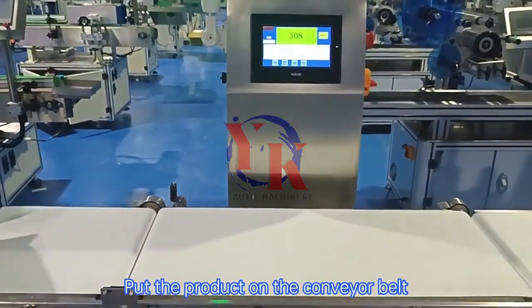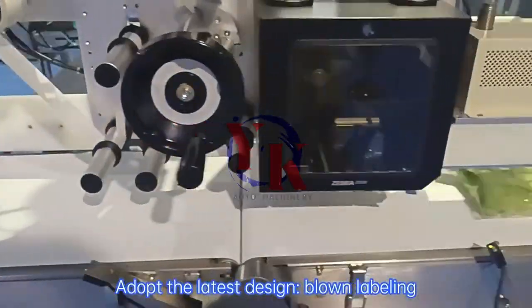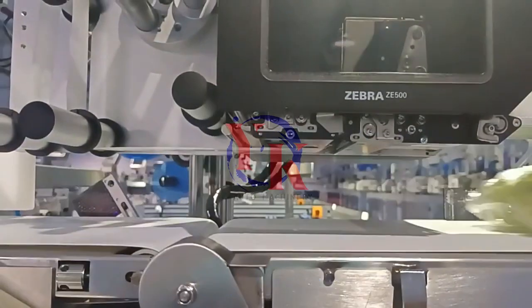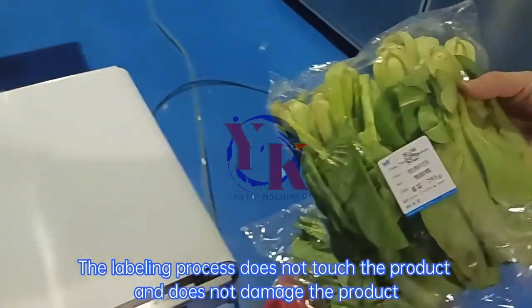Put the product on the conveyor belt. Adopting the latest design with blown labeling, the labeling process does not touch the product and does not damage the product.